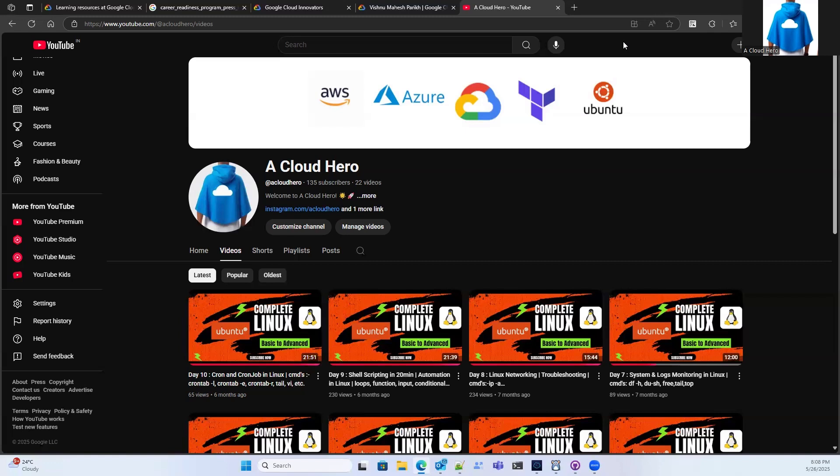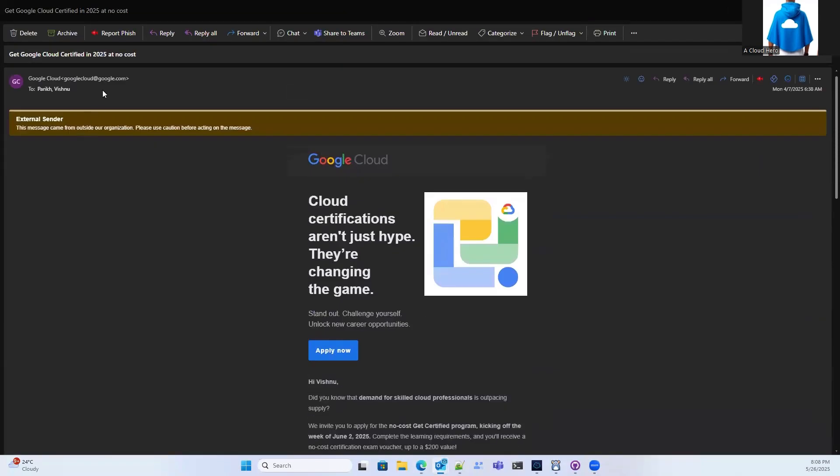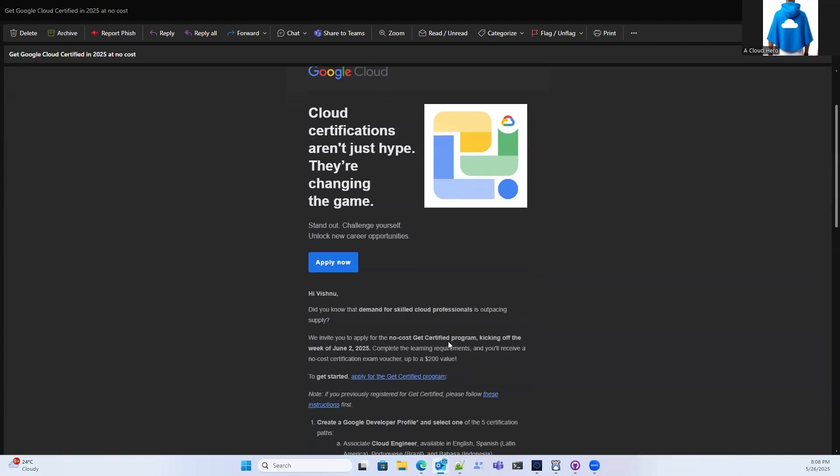First I will talk about people working in IT companies who have their business IDs. If you are working in an IT company, your company has a high chance it is already registered with Google or might be a Google Cloud partner. I received this email on my company ID — you can see this mail is legit and it is received from Google Cloud. Google Cloud just launched their certification game — this is the demand for cloud-skilled professionals.